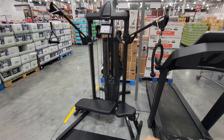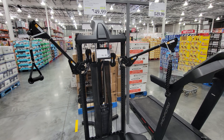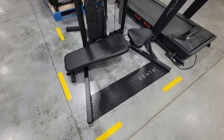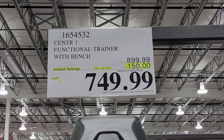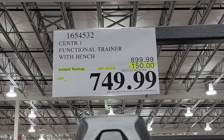I showed you this one back in early December when they first got it in — the CenterOne Functional Trainer with the bench and everything. The only problem is when I first showed it, it was $899. They've now taken off $150, down to $749.99.